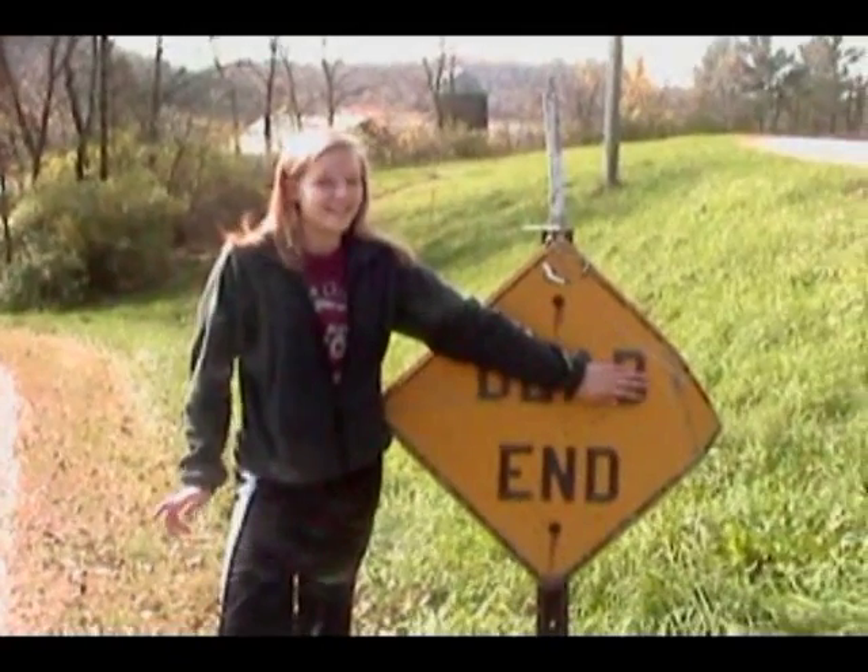Sea lamprey! Sea lampreys rule! Sea lampreys rock! Sea lampreys are the things we love a lot! The end.